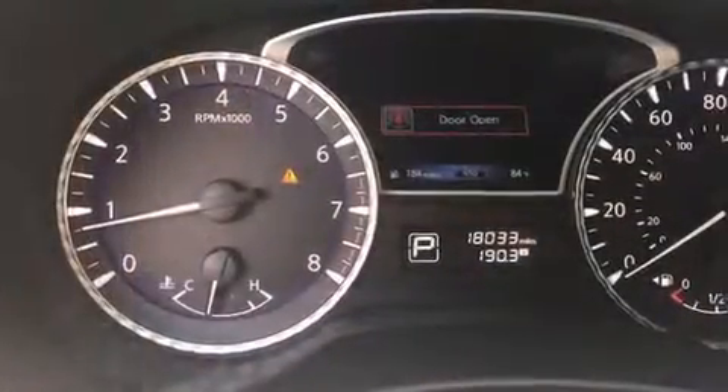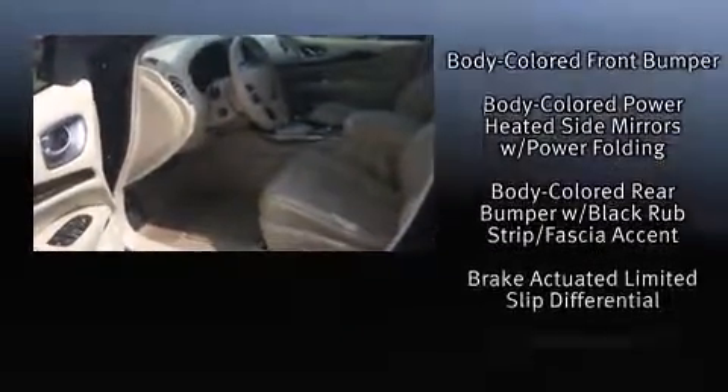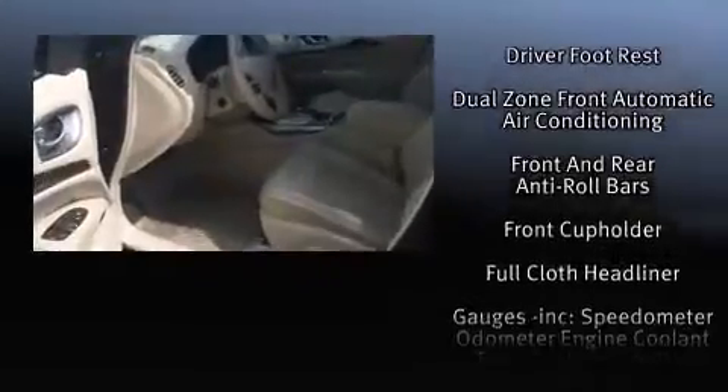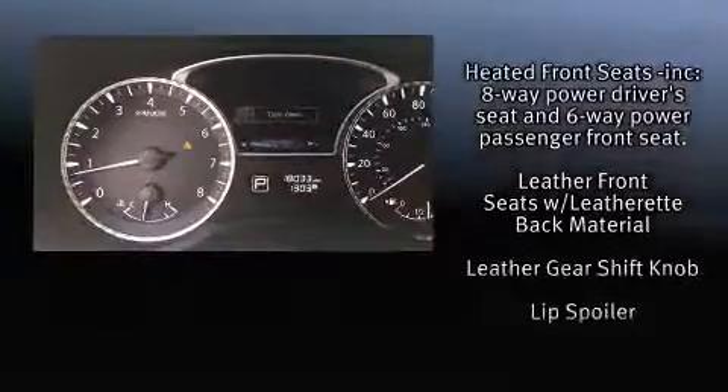Infiniti also prioritized safety and security with features such as dual front impact airbags with occupant sensing airbag, head curtain airbags, and four-wheel disc brakes with ABS. Various mechanical systems are monitored by electronic stability control, keeping you on your intended path.